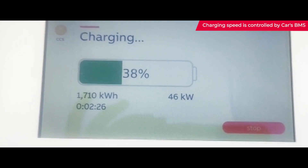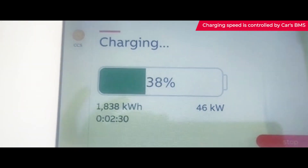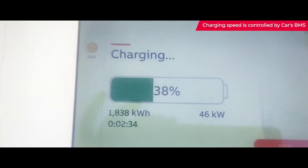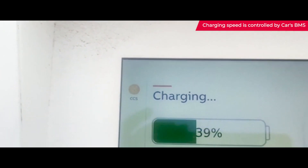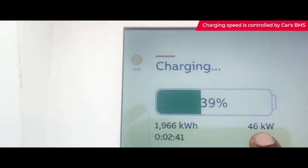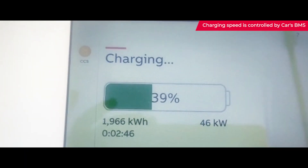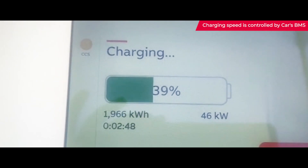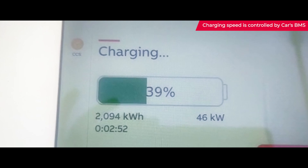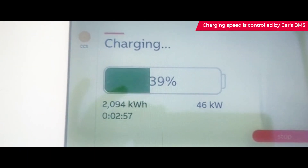Just to explain about this display — you can identify the speed of charge on the display. The 46 kilowatts that you see here indicates the speed of the current charge. As you can see, the battery level is about 39 percent, so the station is delivering about 46 kilowatts. It is important to note that the speed of charge is controlled by the car, and it is not controlled by the charger.